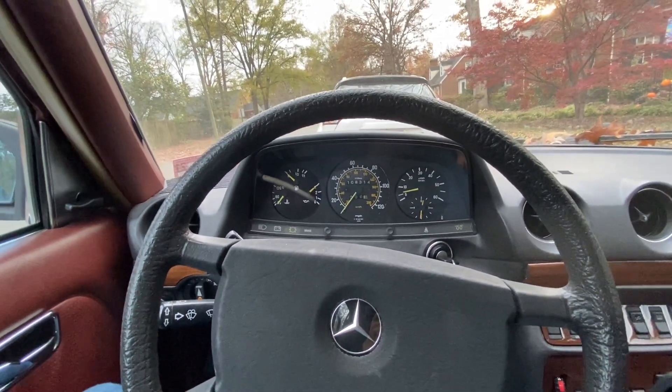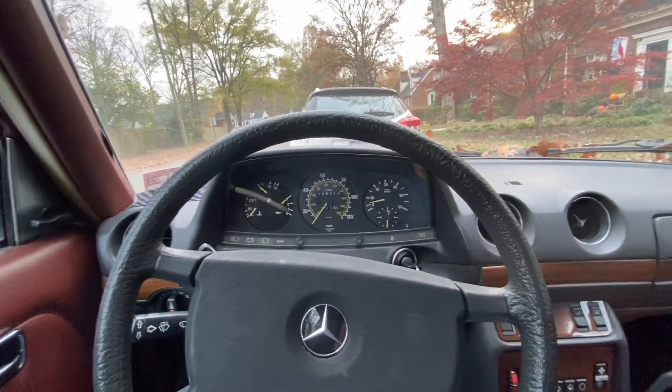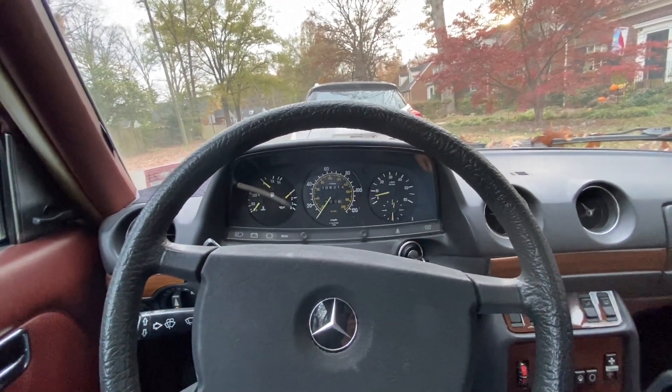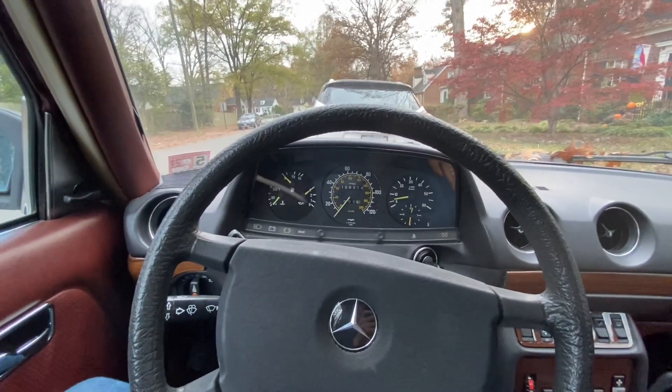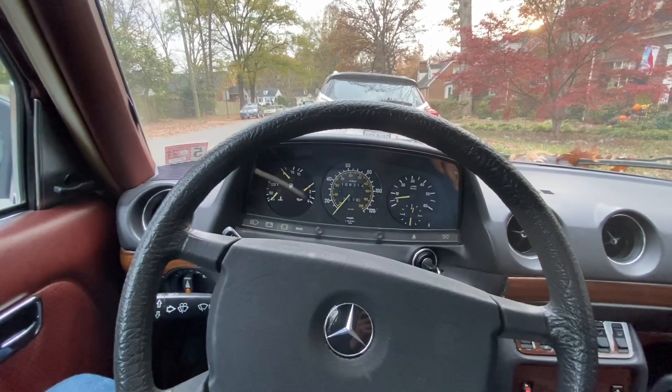It's been a while since I've given any kind of update on the W123, but let's take a little ride and I'll run through the three things I like the most about my 1984 Mercedes 300 Turbo Diesel sedan.